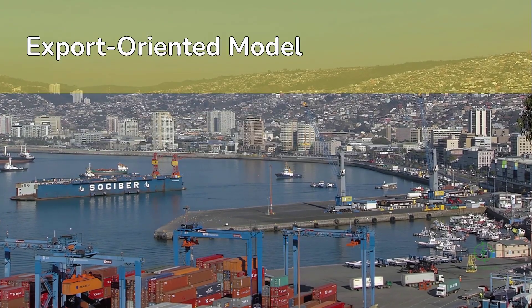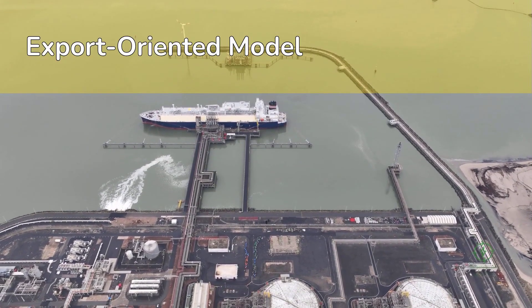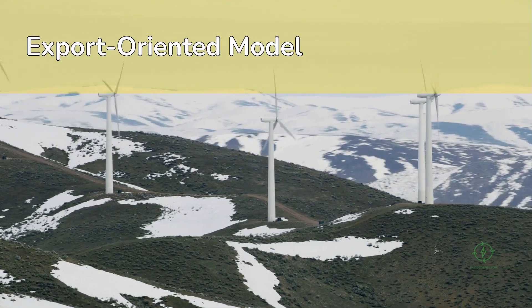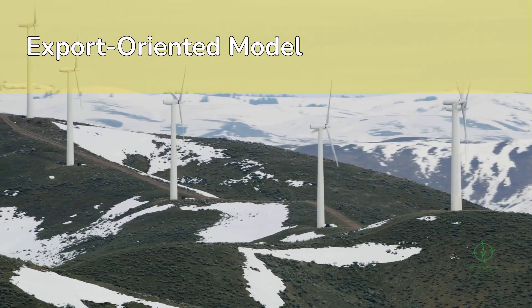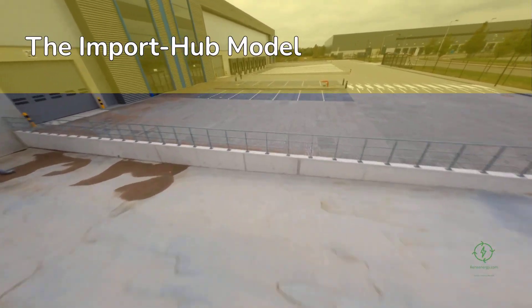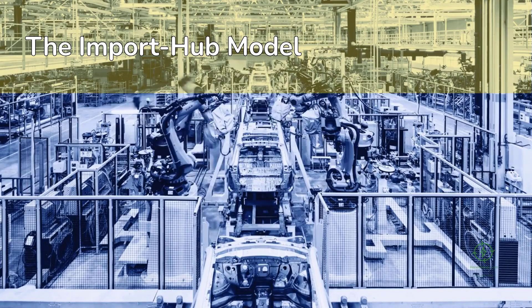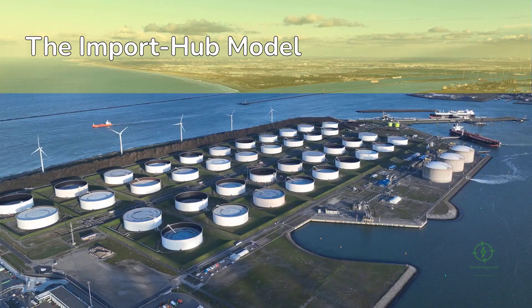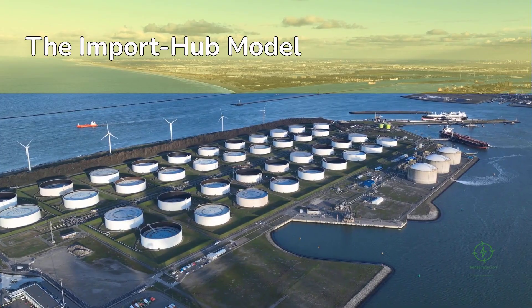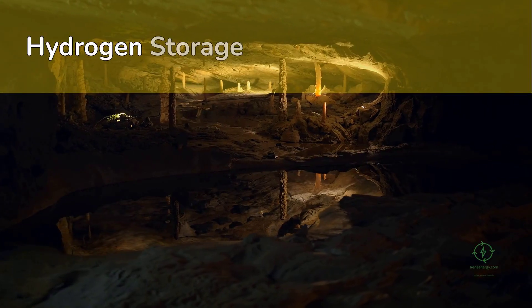Second, the export-oriented model, where nations with abundant renewables — like Chile, Namibia, or Morocco — produce green hydrogen or ammonia for export, investing heavily in port terminals, liquefaction plants, and shipping partnerships. For example, Chile's Magallanes region plans to export ammonia to Europe leveraging its strong wind resources. Third, the import hub model, represented by Japan, South Korea, and Germany — countries that lack renewable resources but have strong industrial demand and are building hydrogen import terminals, regasification units, and blending networks.